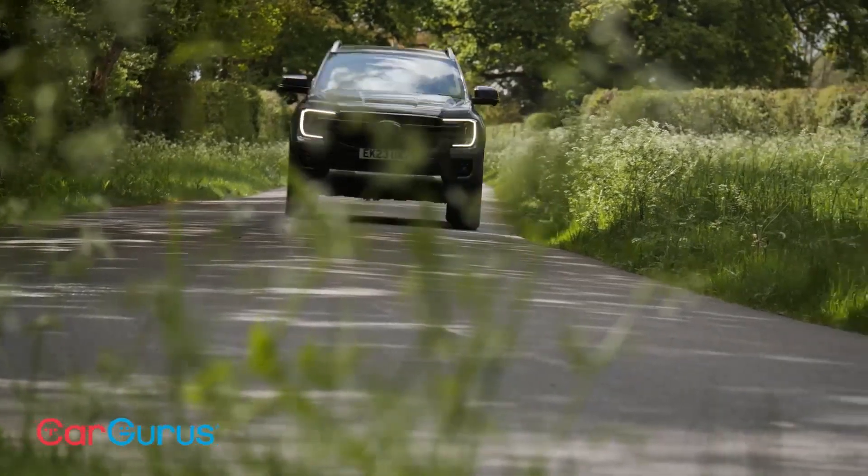Ford Ranger. The Ford Ranger is a midsize pickup truck known for its versatility, maneuverability, and towing capabilities.